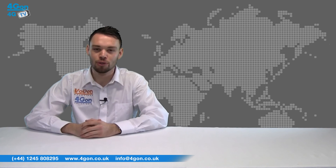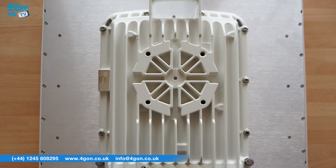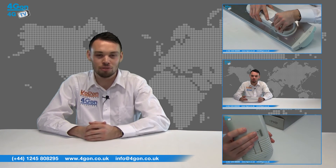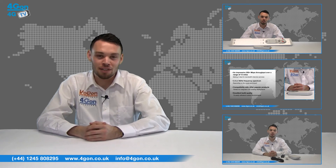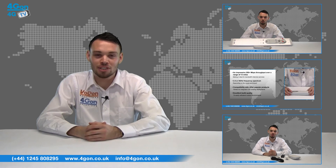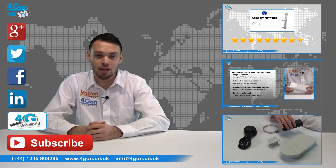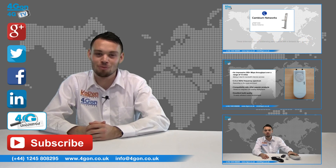So that was our review of the Cambium Network's integrated PTP650. Visit 4Gon.co.uk for the best selection of wireless products, excellent reseller pricing, next day delivery, and worldwide shipping. Give us a call with any questions you have and our team will be happy to help. Don't forget to like this video and subscribe to our channel. And if you want more information on this product and many others, visit 4G Uncovered or follow us on our social media channels. Thanks for watching and we'll see you next time on 4G TV.